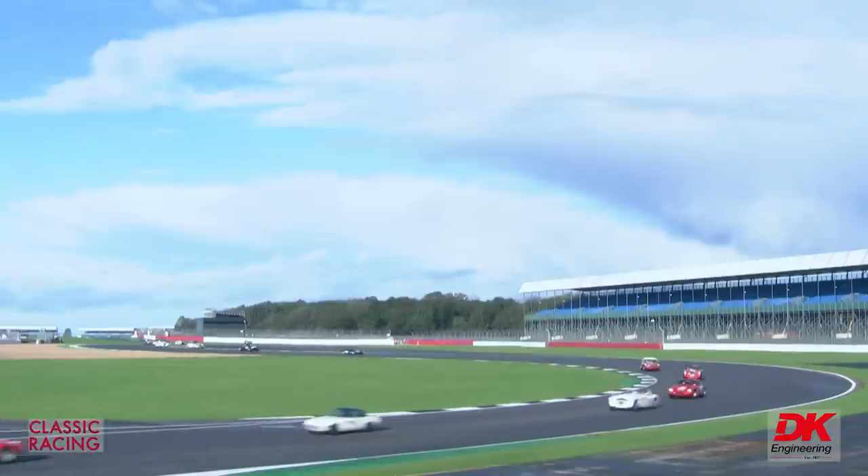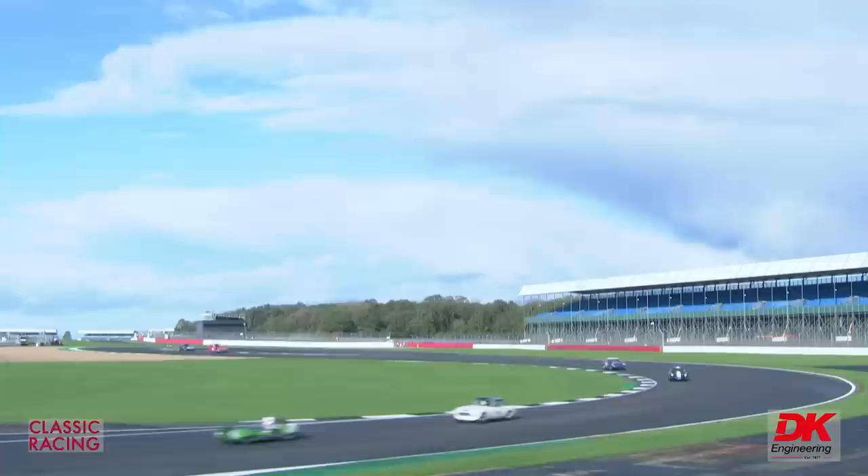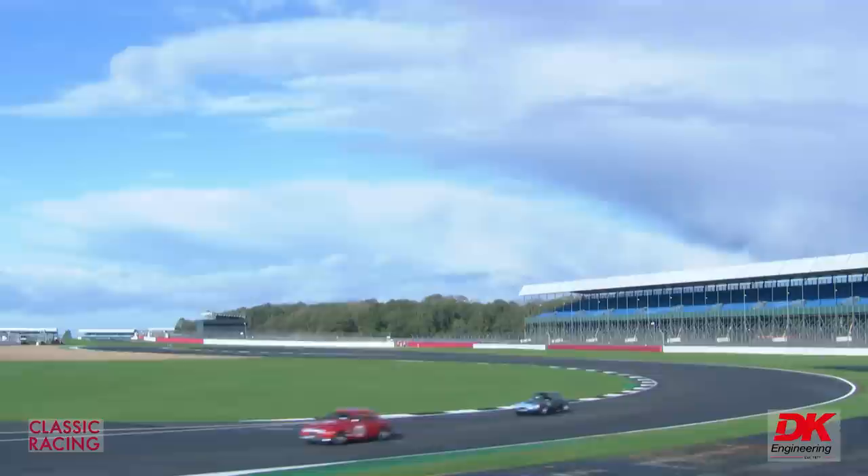On track already for the RAC Pall Mall Cup, with a very large entry. There are 43 cars altogether on this magnificent grid for this second Pall Mall Cup race of the year. There was one at the Donington Historic Festival at the start of the year. The grid was set during some rather damp conditions this morning.